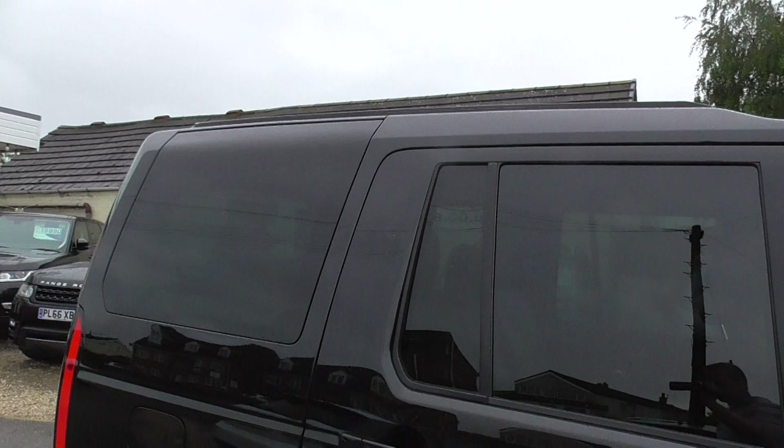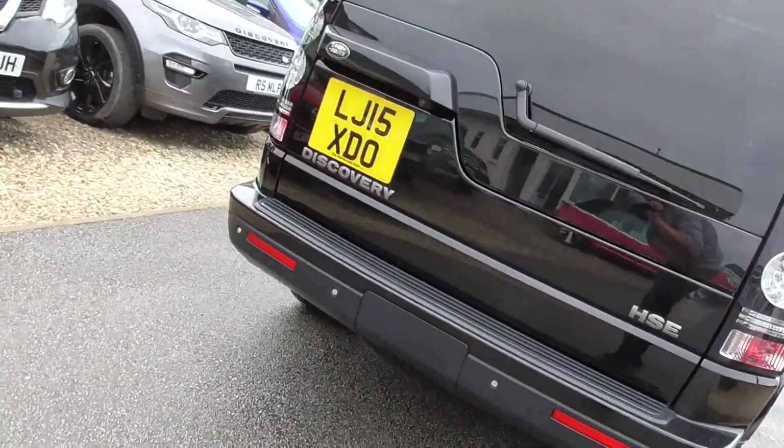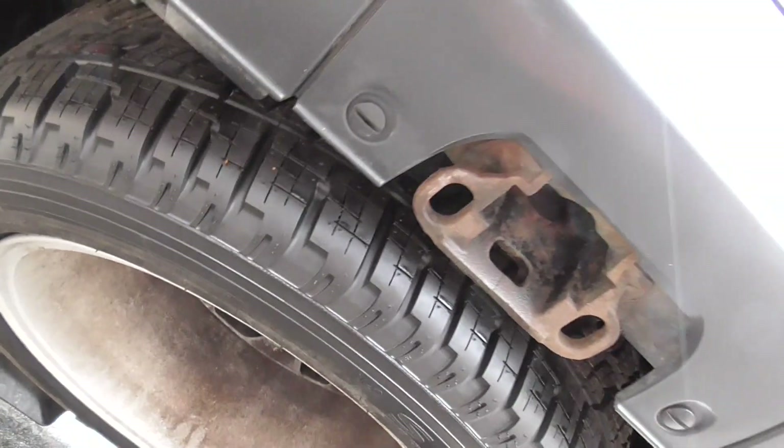Tinted windows in the back. We've got a spare wheel underneath and it's a full size alloy.